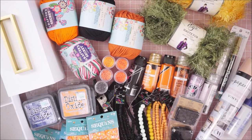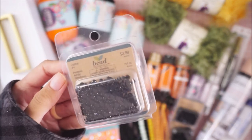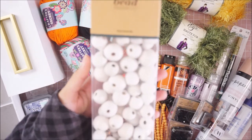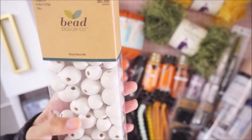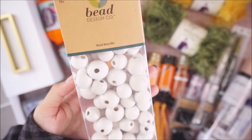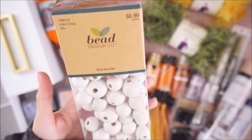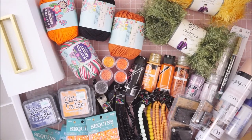I also grabbed the smaller 4-millimeter sequins — these ones come with 200 pieces. And these beads right here are the wood bead mix which comes in different sizes and they're painted white, though it's more transparent because you can still see the wood through it. I might repaint them but I thought they looked great, so I grabbed a set for $6.99 to try out.